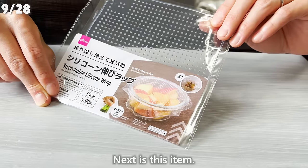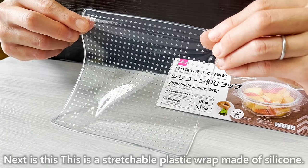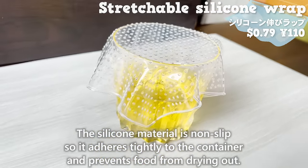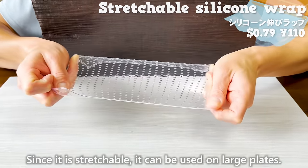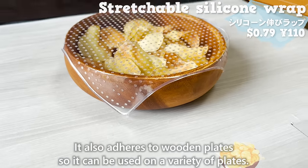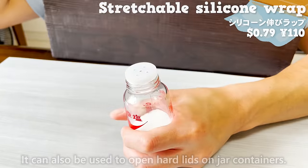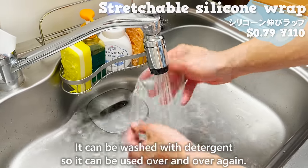Next is a stretchable plastic wrap made of silicone. The silicone material is non-slip, so it adheres tightly to the container and prevents food from drying out. Since it is stretchable, it can be used on large plates. It also adheres to wooden plates, so it can be used on a variety of surfaces. It can also be used to open hard lids on jar containers. It can be washed with detergent, so it can be used over and over again.